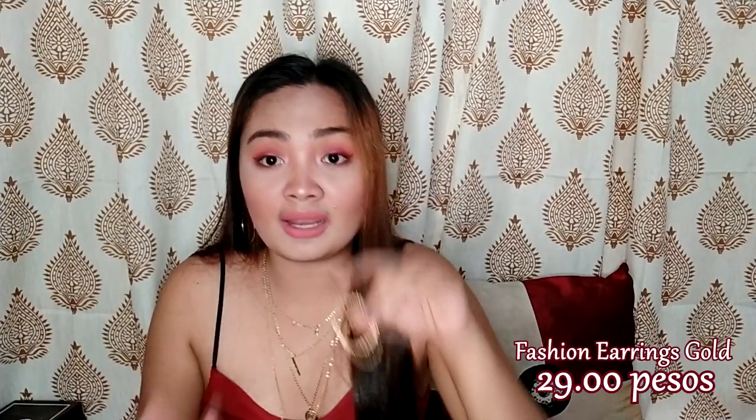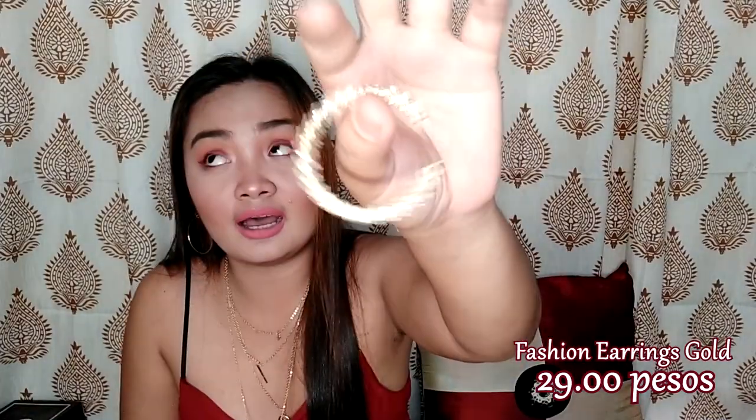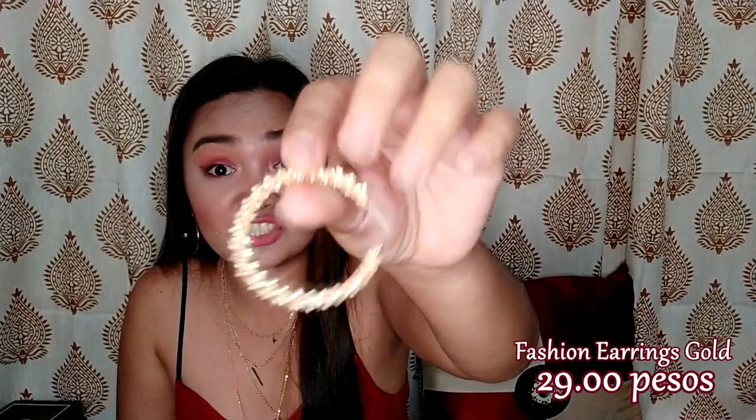And yung shop na ito guys, overseas — sa China siya. So mag-aantay ka talaga ng mga one or two weeks bago siya dumating. Pero worth it din naman yung paghintay mo. And don't forget to disinfect the item before you open it or use it.